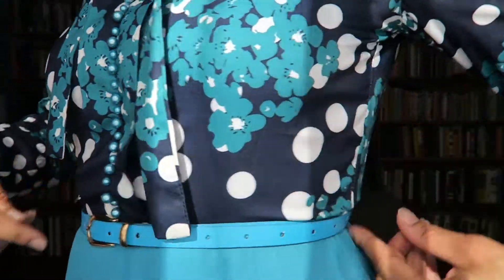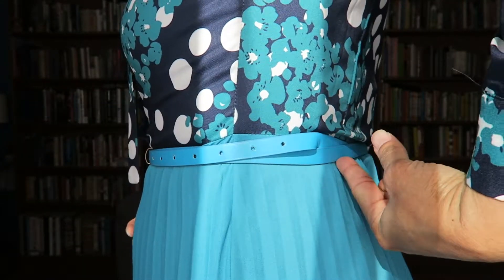I also wanted to point out that there are no belt loops, so I had to tuck the belt in right here.